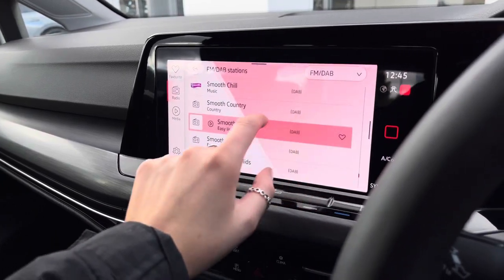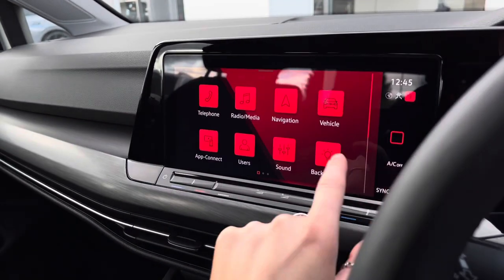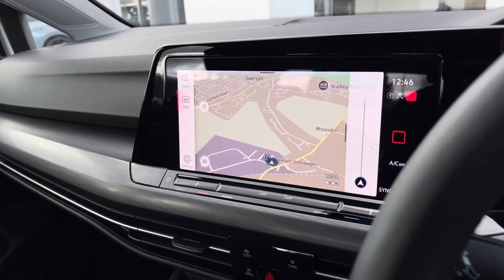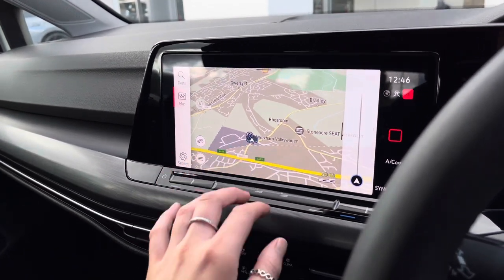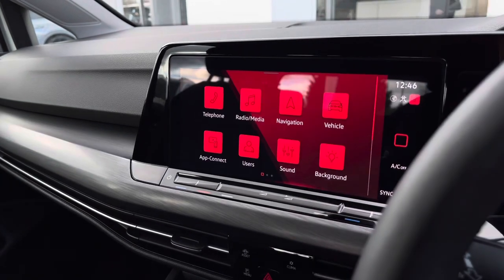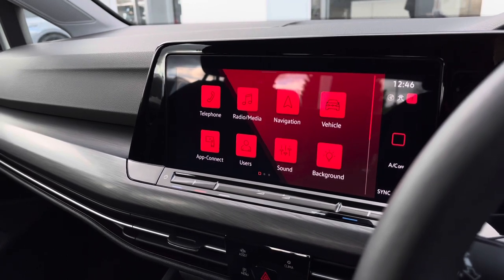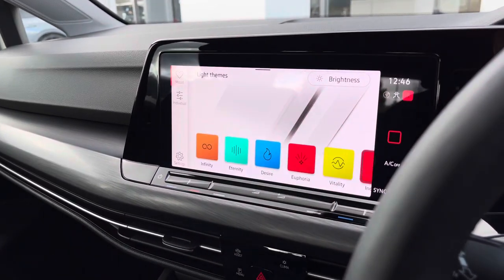You also have access to FM and DAB radio, which will keep you entertained on longer trips. We have satellite navigation, the perfect addition for planning your routes stress-free. We also have App Connect, allowing you to pair your phone to the car to stream music, maps, contacts and messages — and this is also wireless.